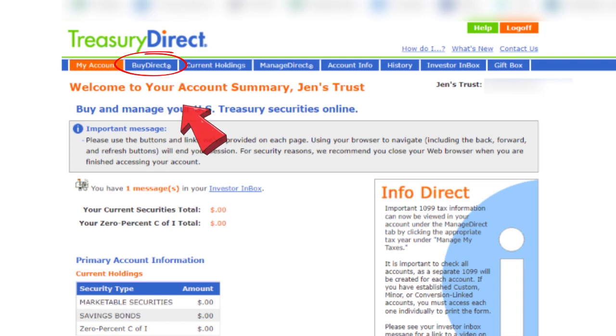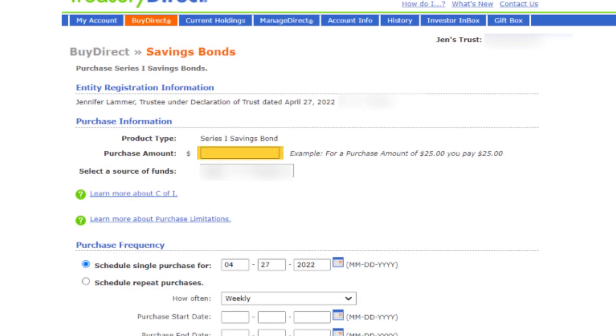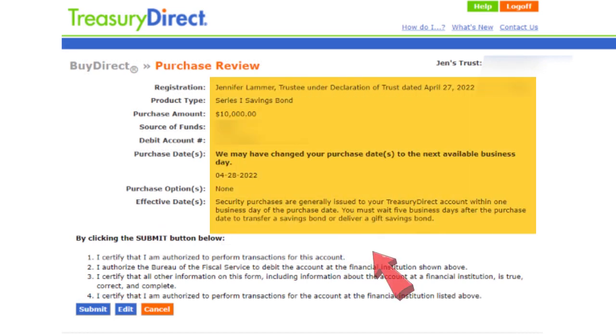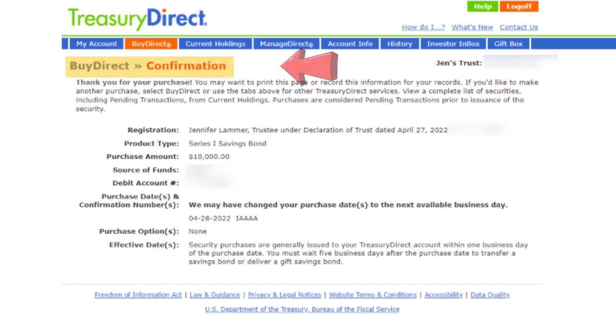I'm going to click on 'Buy Direct' up here. On the next page, I'll go down to Savings Bonds and select Series I for iBonds, then click Submit. Now all I need to do is figure out how much I want to buy — the minimum is $25 and the maximum is $10,000 — and double-check that the bank information is correct. Below that, I can choose to buy my iBond as a single purchase on a specific date, as regularly scheduled purchases (for example, weekly or monthly), or even on a specific set of dates. I opted for a single purchase for my newly opened trust and clicked Submit. Here's the purchase review page — I'll check everything for accuracy, and since everything is correct, I'll hit Submit.